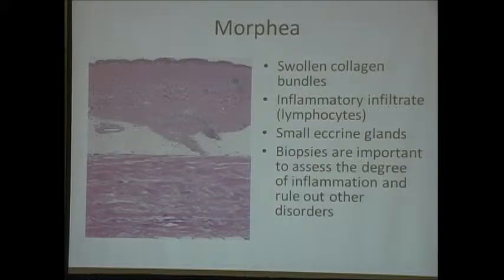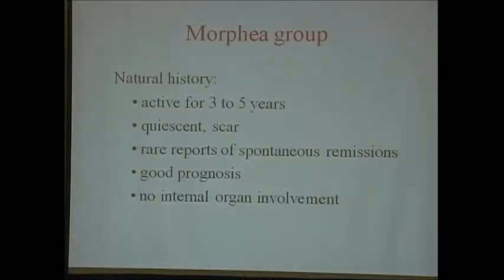For the morphia family, you have to have biopsies—these are relatively diagnostic. You see these swollen collagen bundles and inflammatory infiltrates, and that's important because it tells us if we think you're going to respond to immunosuppressive therapy. For the most part, we like a biopsy—it is diagnostic.